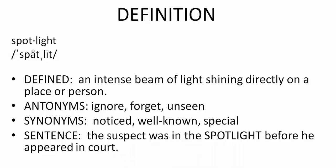Spotlight. Spotlight. Notice the image. There are three bright shining lights. They are focusing on a center area. This is a spotlight definition.